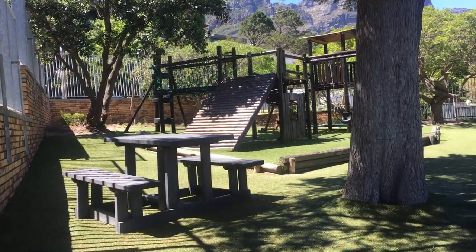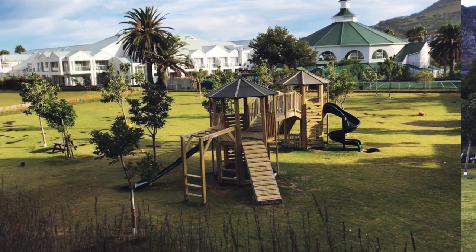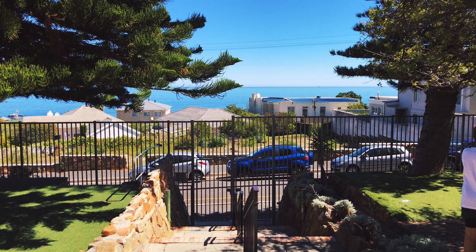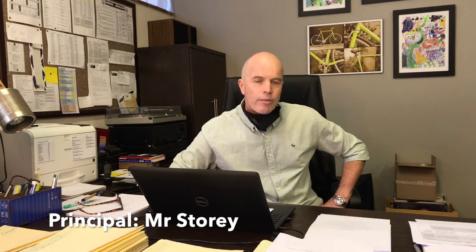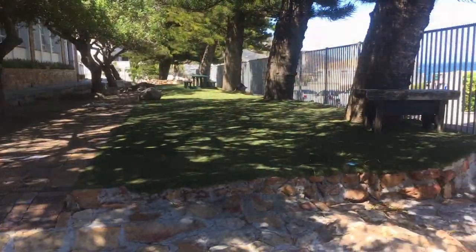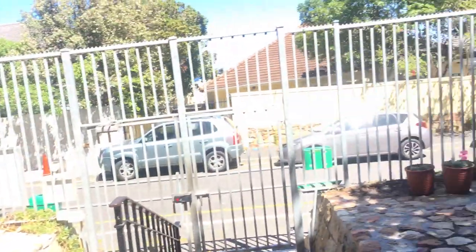Of course we have only just touched the surface and there is so much more to see and do at Camter Bay Primary School. If you are interested in learning more about Camter Bay Primary, please make an appointment to come and see me. I'd love to talk to you and to hear what you are looking for in a school and to see whether Camter Bay is the right place for your family. We hope to see you soon!